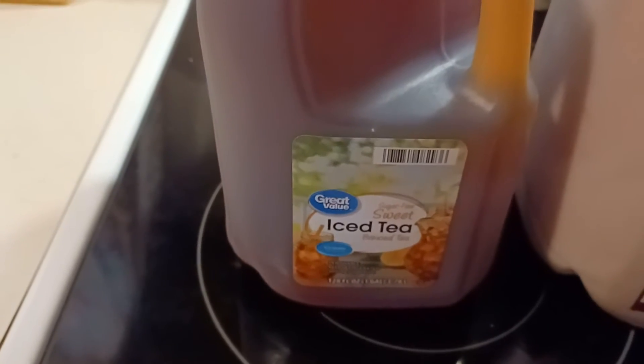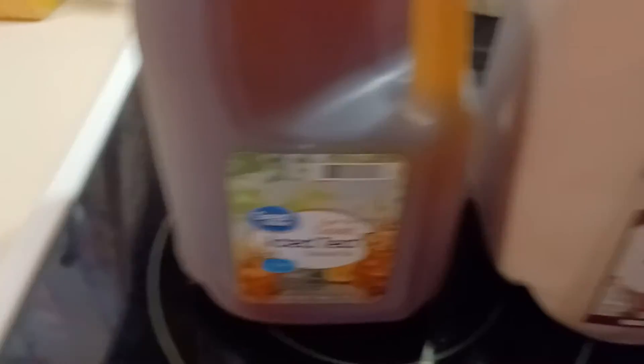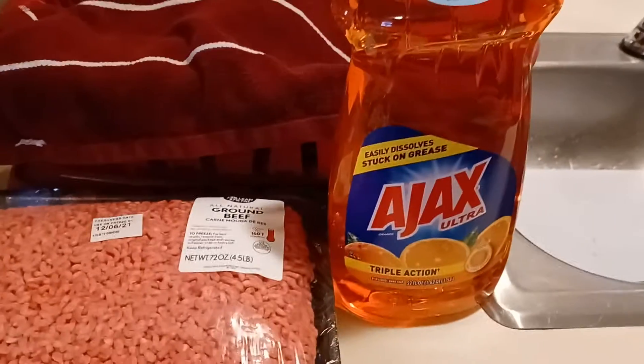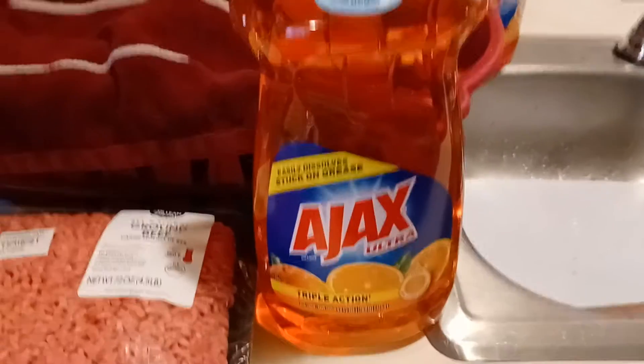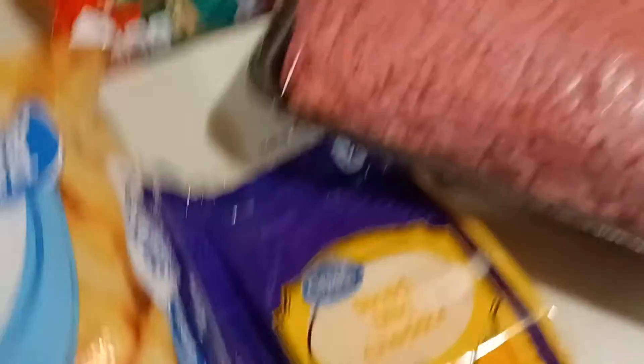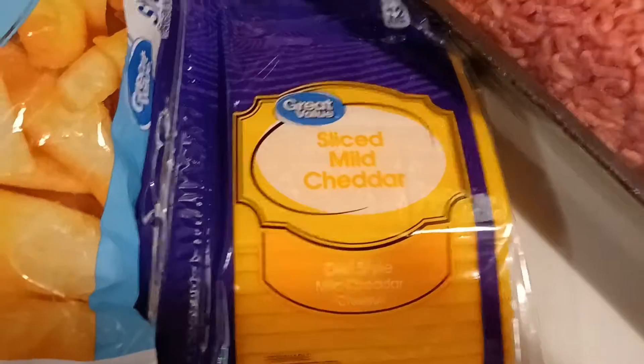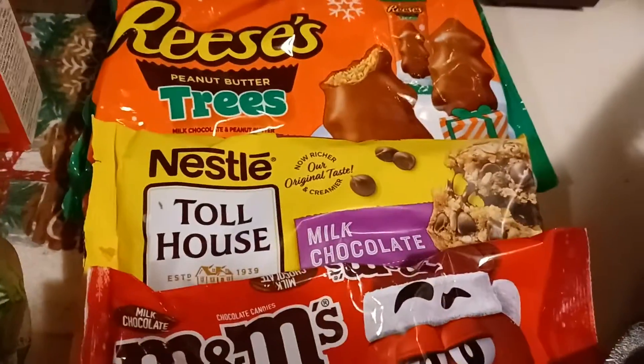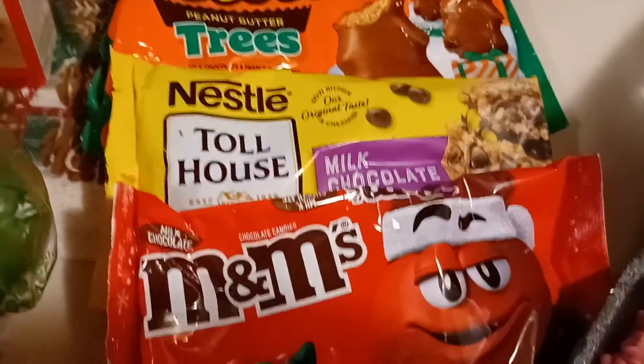They didn't have my Swiss diet tea so I got the Great Value brand. My husband always gets the Rudder's chocolate milk. I got the Ajax — I get this all the time. We got a family pack of hamburger and some sliced cheddar cheese, and M&Ms and chocolate chips for Christmas cookies.